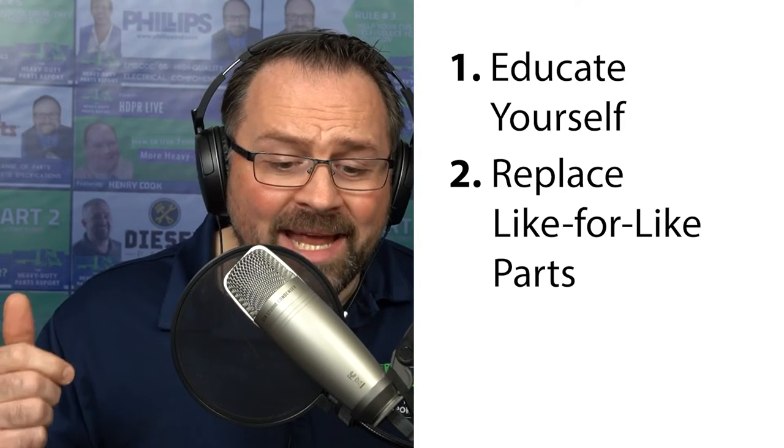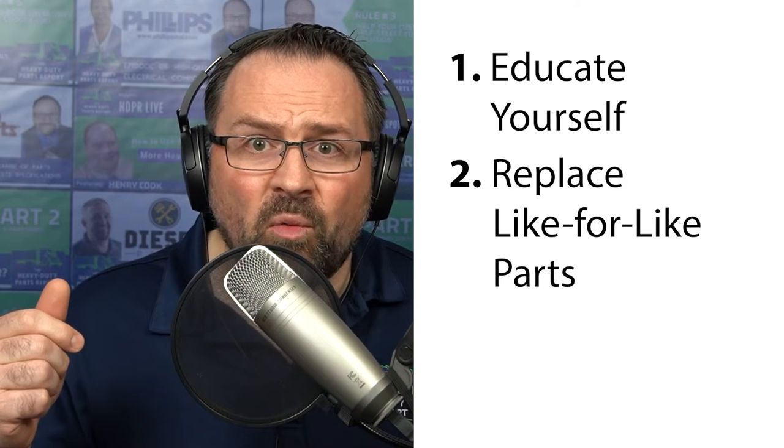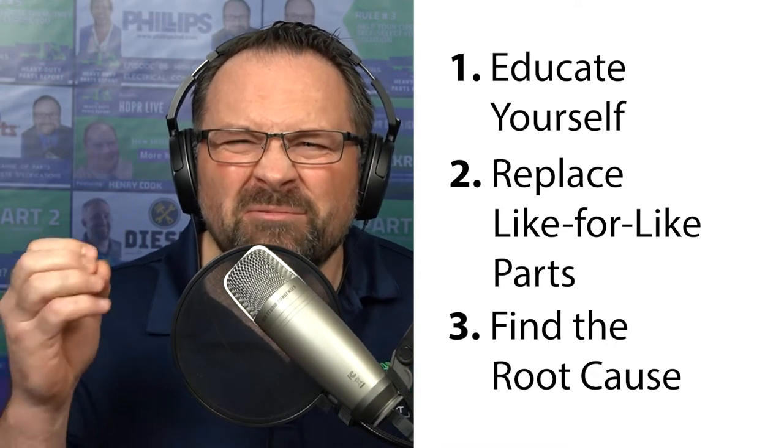They need to understand — it's an education on how the system works. I believe in using the same filter for the same truck, like for like. Also, most failures that are DPF-related are upstream problems that they need to look further into. So it's three things: educate yourself about the system, replace with like-for-like parts, and explore upstream issues to find the root cause.